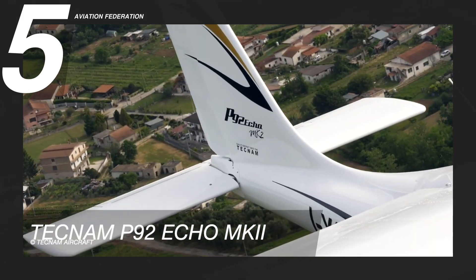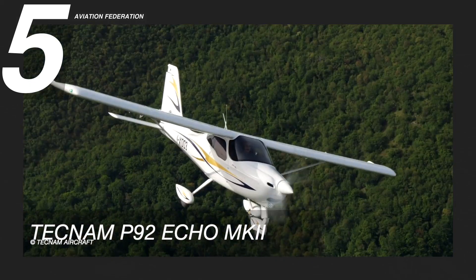This aircraft has a reported base price of at least US$160,000.